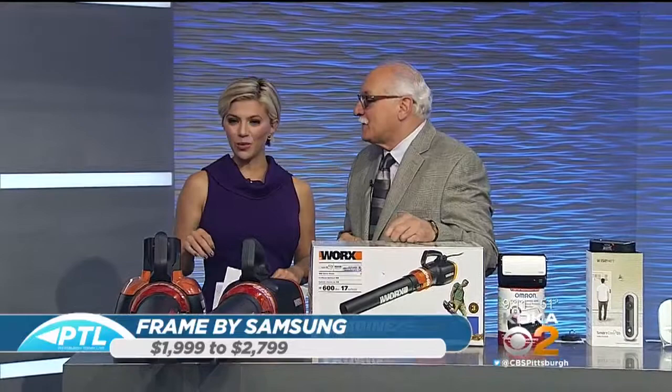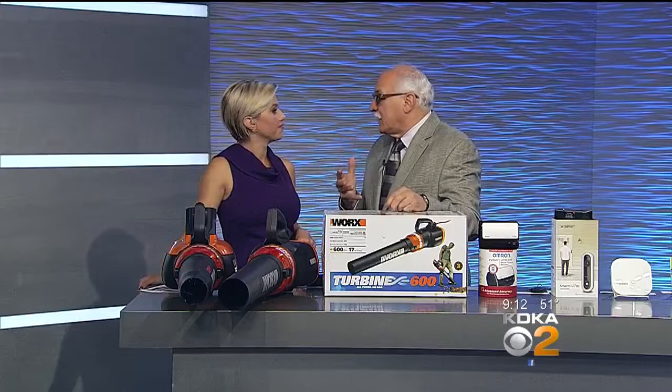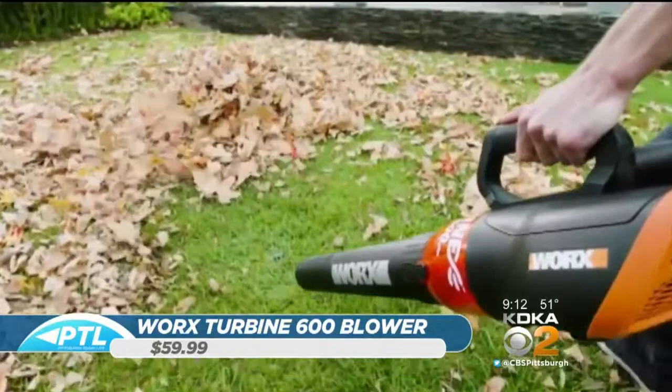Up next, you have this blower — something that a lot of people need for the fall. Since leaves are falling, I brought products from a company called Works. I've tested them and haven't found anything that can compete with them price-wise, value-wise, and performance-wise. This particular unit is only $59.99 and has a capacity of about 110 miles per hour with variable speed.